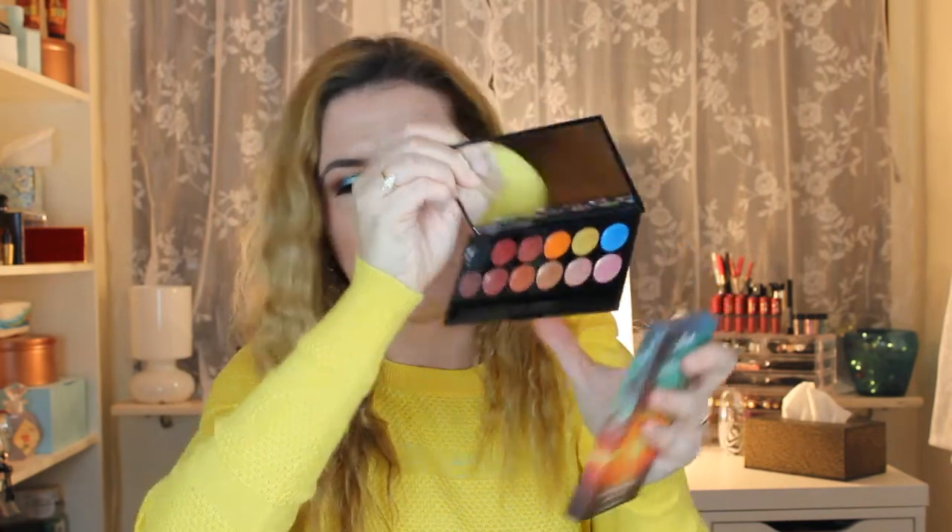The other two eyeshadow palettes that I got are Sleek Eye Divine — this one is On the Horizon and this one is the Sunset palette. These two are amazing. I've been playing with them a couple of days and I really really like them. Let me show you — this is Sunset — very beautiful. I have a first impression video with these palettes on my channel.